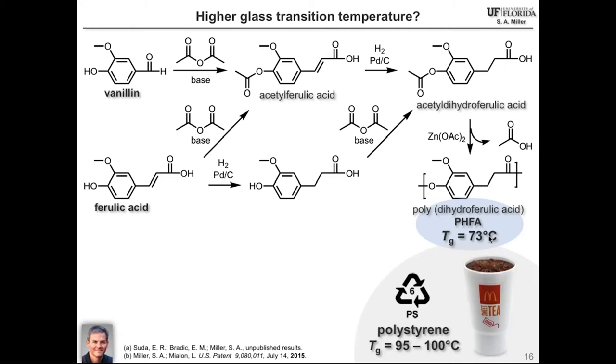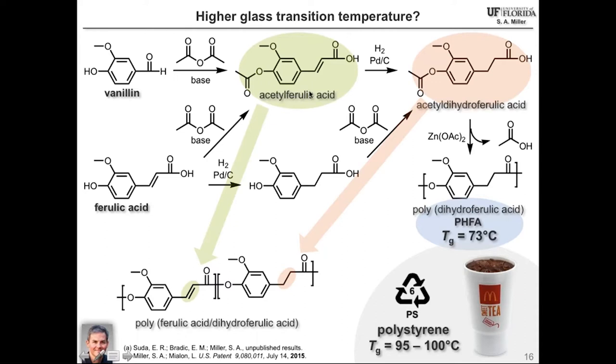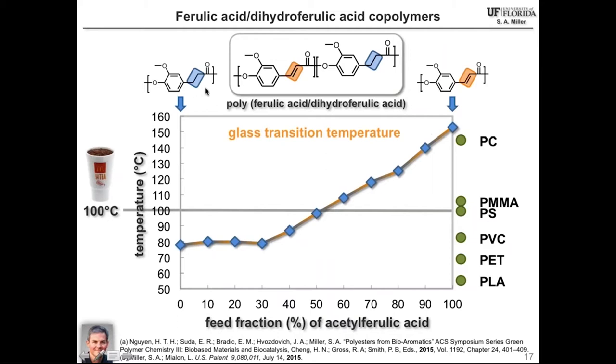With a Tg of 73 degrees as a good starting point, our next goal was to mimic polystyrene, which requires a glass transition temperature of around 100 degrees. The polymer chemist would say: instead of completely hydrogenating your monomer, leave some of the double bond present — this increases rigidity of the polymer main chain, yielding a higher Tg. And that is exactly what happens. As you increase the double bond content in a copolymerization between the ferulic acid monomer and the hydrogenated variant, you quite nicely increase the glass transition temperature. A Tg as high as 155 degrees can be achieved if the polymer has only unsaturation in the backbone, and a 50-50 copolymer gives a Tg of about 95 to 100 degrees — right at polystyrene.